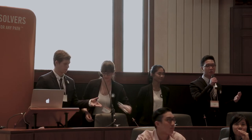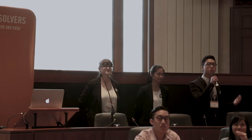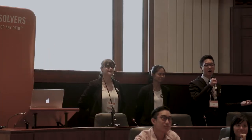Additionally, we asked how much they would be willing to pay, and the majority answered between $200 to $300, which is why we priced ourselves at $250. Individuals also have the opportunity to pay $4 per month for a premium subscription which offers additional features, or use the basic features of our app for free, which also includes ads as another source of revenue.